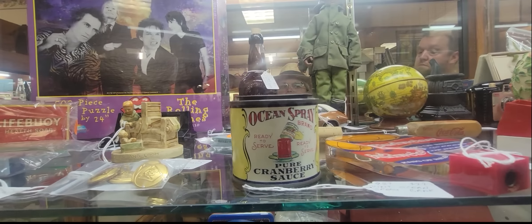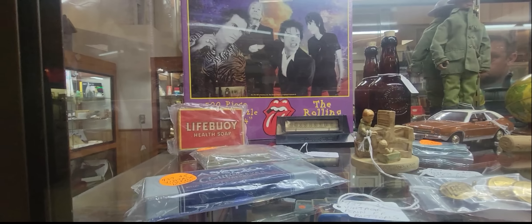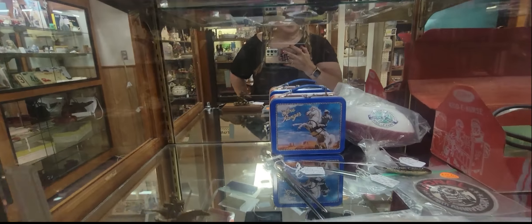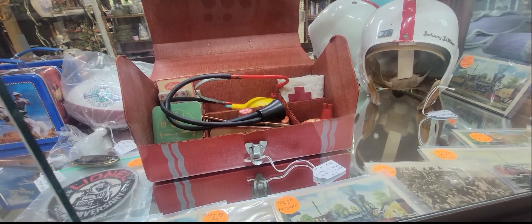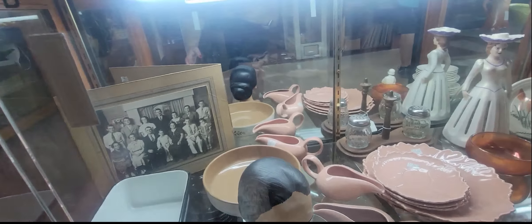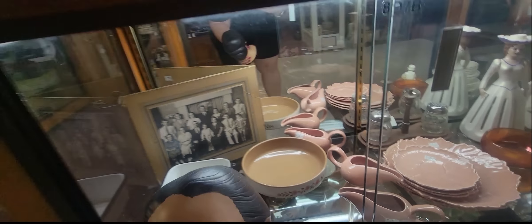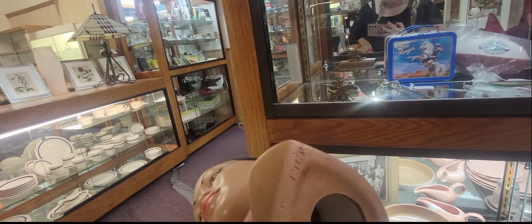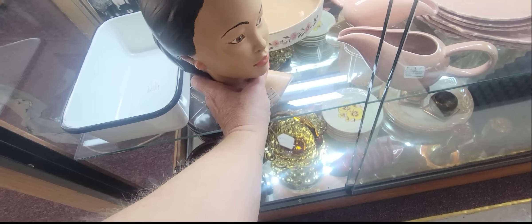There's a little cranberry sauce, Lifebuoy soap, some train postcards. Oh, look at the little doctor set — that's $48. Down here we have — are you Marwall? No, you're Lego. Or no, you're Holland Mold. Actually, you're not even either one — you're a studio piece.